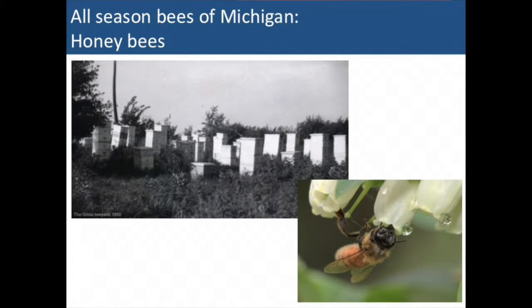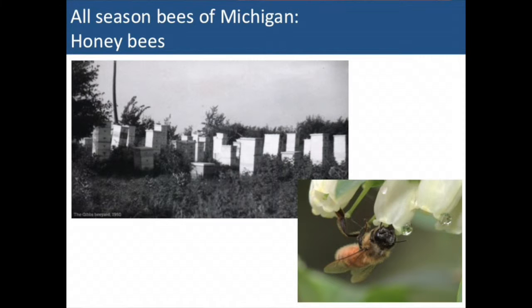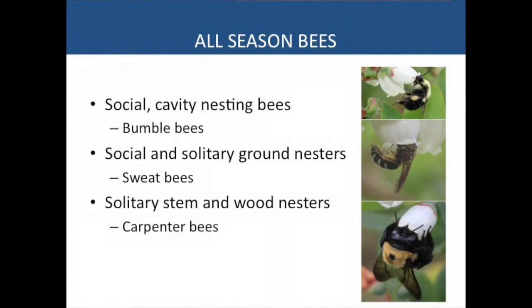Switching now to bees that are active through the whole summer — of course, one that you're all very aware of is the honeybee. Jason includes a great old photograph from 1950 of his father's family bee yard in Ontario, Canada — he comes from a family of beekeepers and that's clearly where his love of bees started. I probably don't need to tell this audience too much about how honeybees work. We've also got bumblebees, a group many people are familiar with — social, cavity-nesting bees — as well as some solitary ground-nesting sweat bees and carpenter bees that bore into wood or stems.